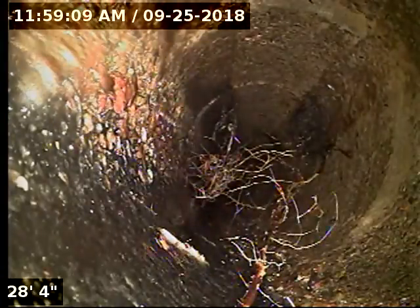Now these roots here — before the cleaning — were initially encapsulating the entire inside of the pipe. There's a lot of them. Along the joint, roots are starting to form.